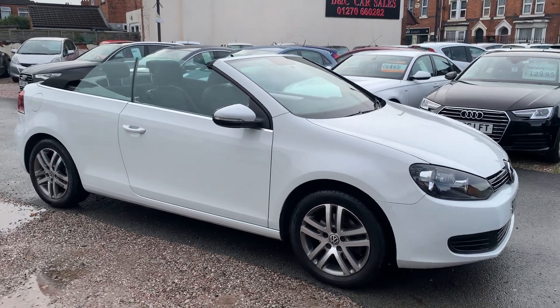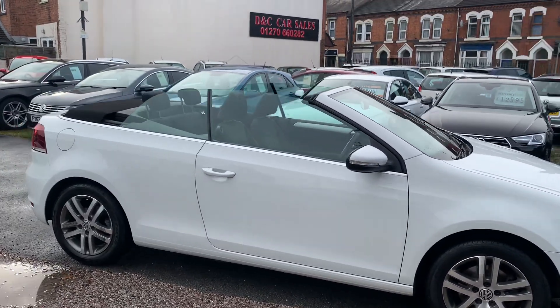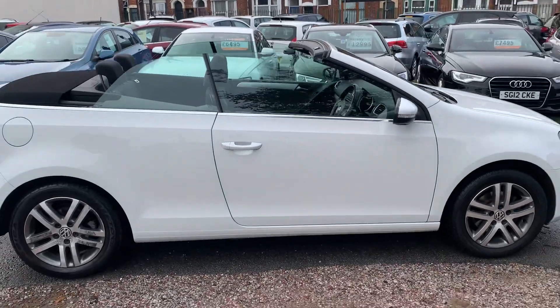Hi, it's Richard from D&C Car Sales in Crewe. I'm just going to do you a quick walk around video of our Golf Cabriolet.